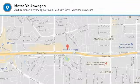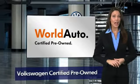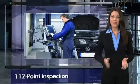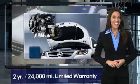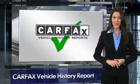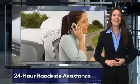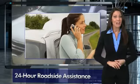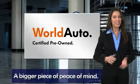So stop in for a test drive today. Every certified pre-owned Volkswagen comes with a 2-year or 24,000-mile bumper-to-bumper limited warranty, 24-hour roadside assistance, and peace of mind knowing that it passed a comprehensive 112-point inspection. That's three major reasons to go out and buy yourself a certified pre-owned Volkswagen. See your dealer for details.